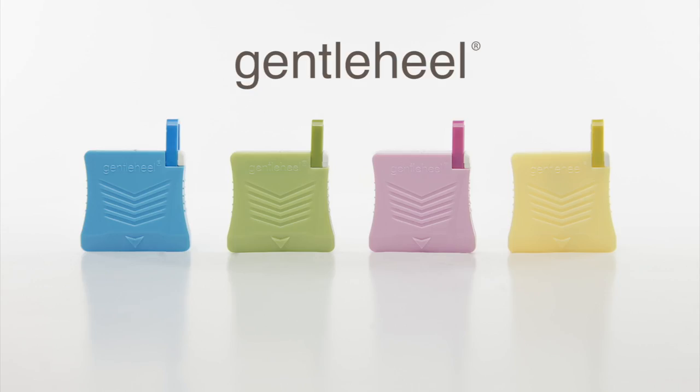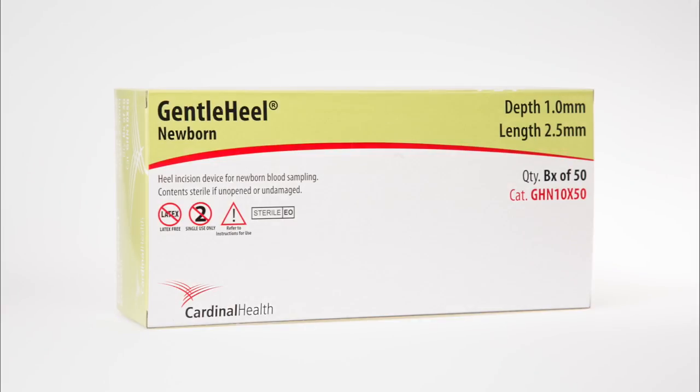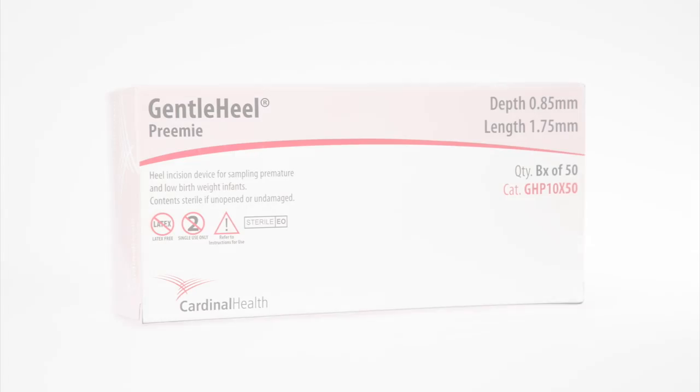Gentle Heel has four sizes to cover any term baby: Toddler, Newborn, Preemie, and Micro-Premie. Our distinct color-coded packaging coincides with the color of each Gentle Heel device, which helps ensure that the correct device size is used.